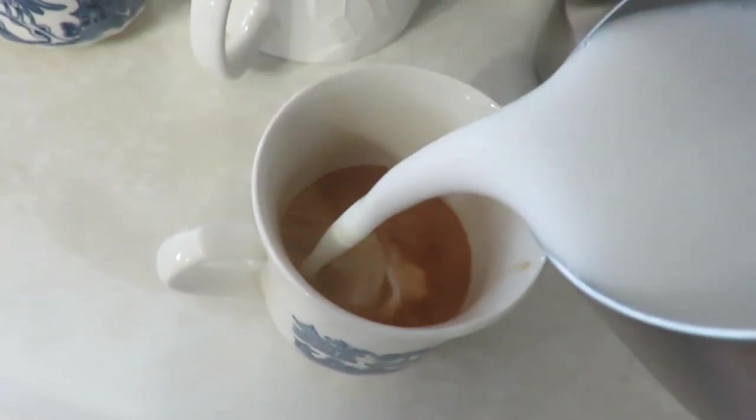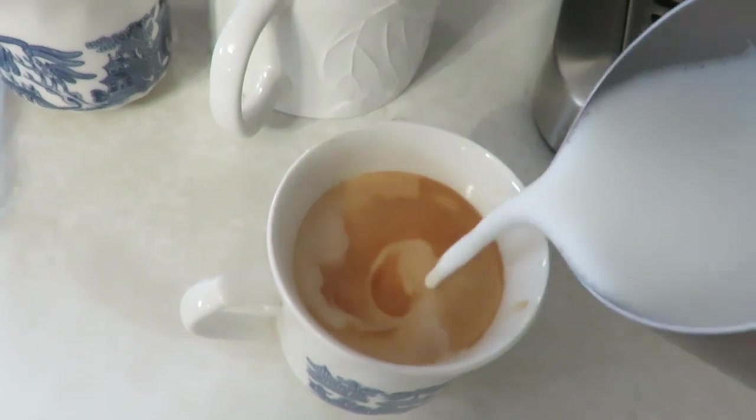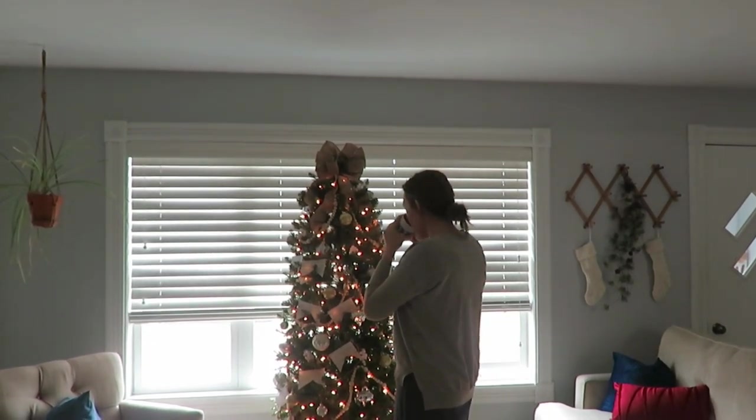It is latte time, so I'm making a cozy warm English toffee latte and then going to examine my Christmas tree while I think about what I need to decorate next.